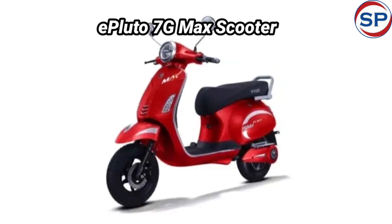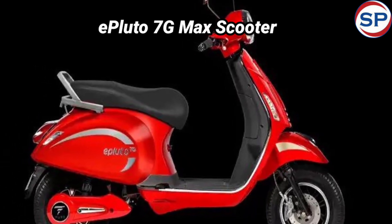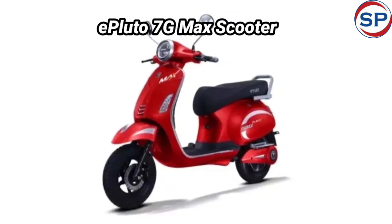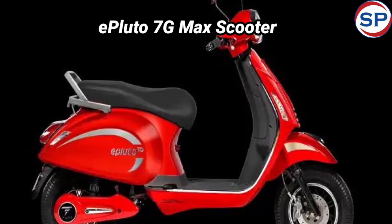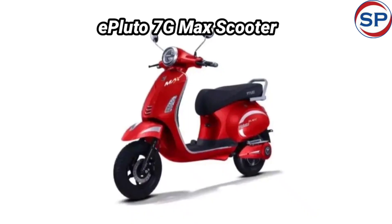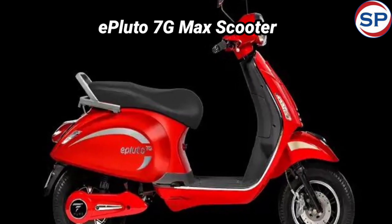Price: if you want to buy the PureEV ePluto 7 G-Max, the company has kept its ex-showroom price at 1,14,999 rupees. On-road prices will vary from state to state depending on state-level subsidies and RTO charges. Booking of this vintage-inspired electric scooter can be done anywhere in the country, and delivery will start from this festive season.